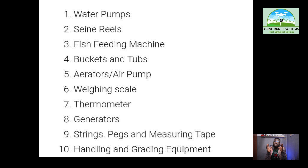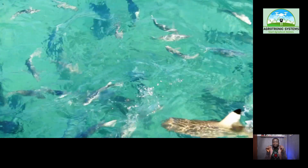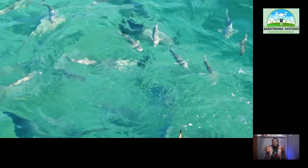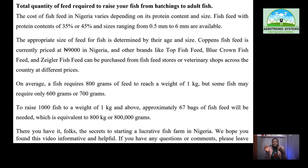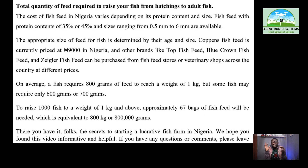Now to the bigger question — total quantity of feed required to raise your fish from hatching to adult fish. The cost of fish feed in Nigeria varies depending on its protein content and size. Fish feed with protein content of 35% or 45% and sizes ranging from 0.5mm to 6mm are available. The appropriate size of feed is determined by the fish's age and size. The Coppens fish feed is currently priced at 9,000 naira in Nigeria, and other brands like Top Feed, Brown Crown, and Zegla fish feed can be purchased from feed stores or veterinary shops across the country at different prices.